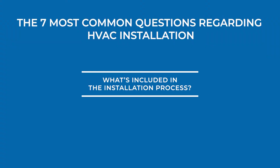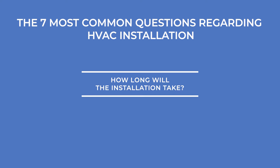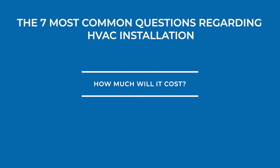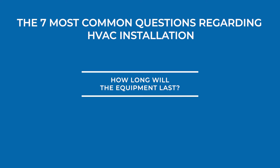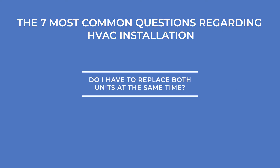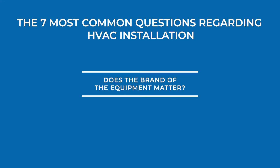Here's a list of the most common questions we receive: What's included in the installation process? How long will the installation take? How much will it cost? Do you have financing available? How long will the equipment last? Do I have to replace both units at the same time? And finally, number seven, does the brand of the equipment really matter? So let's get started with the first question about the installation process.